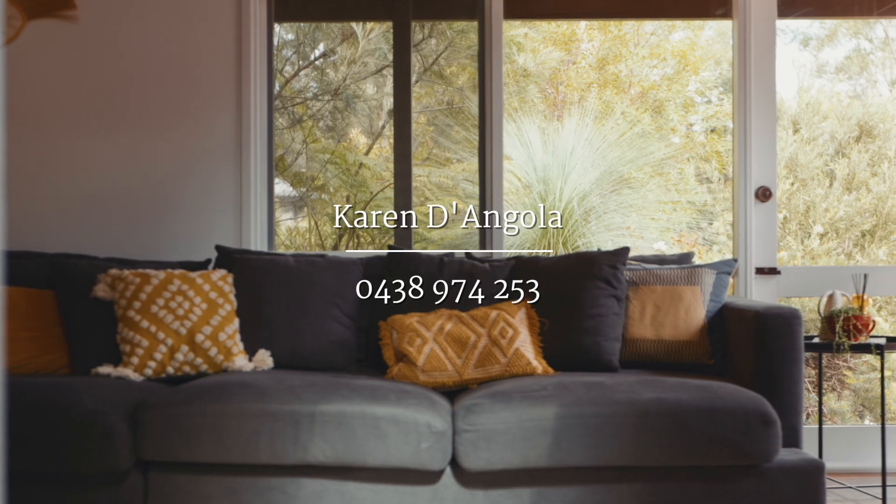I'm Karen Dangola from Di Jones. You care about finding the right home for you and your family, and we're here to help you on your property journey. I look forward to seeing you soon.